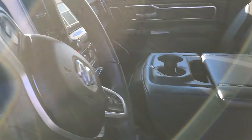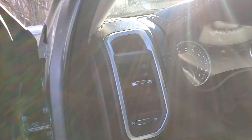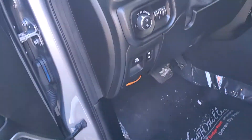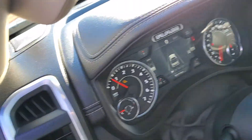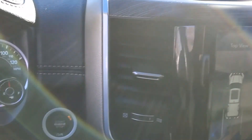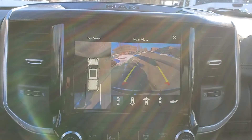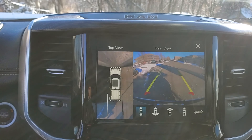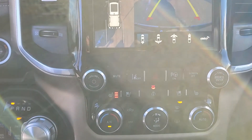Bench seating in the front — three in the back, three in the front. Power windows and locks. Power seats. Check out the camera setup — surround camera. Dual climate control.